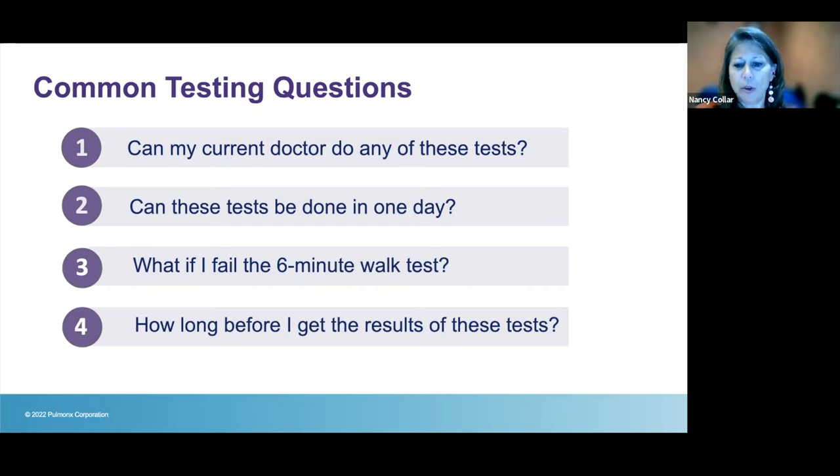Most test results are available within an hour or two. However, the CT scan is uploaded to Pulmonix's Stratix software, which typically takes five to seven days to return results, so your coordinator will likely call you about a week after testing. At our center, we do not disqualify a patient based on a single test value — we look at the whole picture: will the patient benefit, and will they feel less short of breath after the procedure? The Stratix analysis is critical in answering that question.